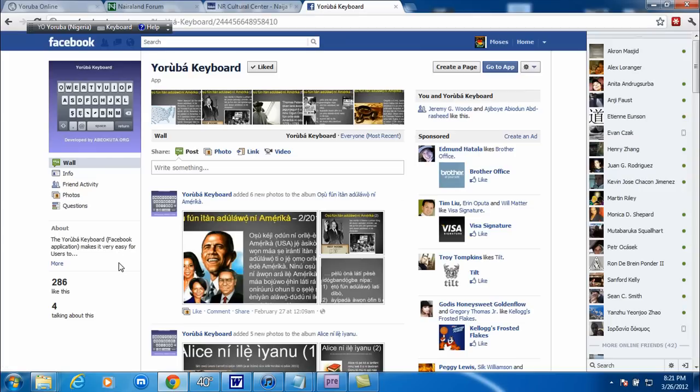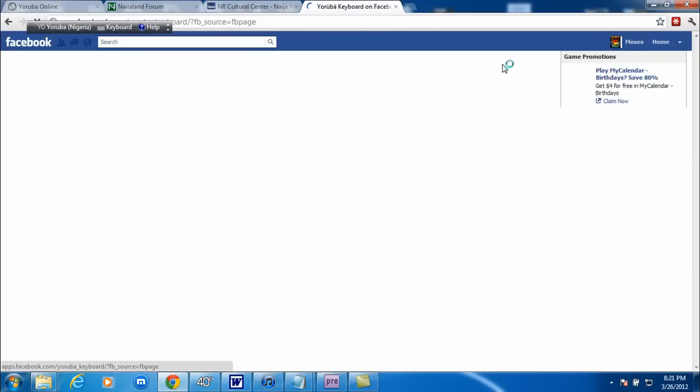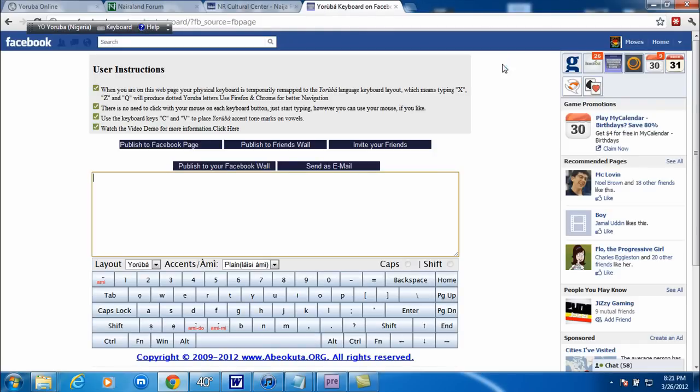Once you get here, what you want to do is go to the app. Here it is — the keyboard is right here. So whatever you type, it's going to recognize this keyboard. You don't have to go down and click any of the letters — just use your keyboard. And this is what I use to type in Yoruba.